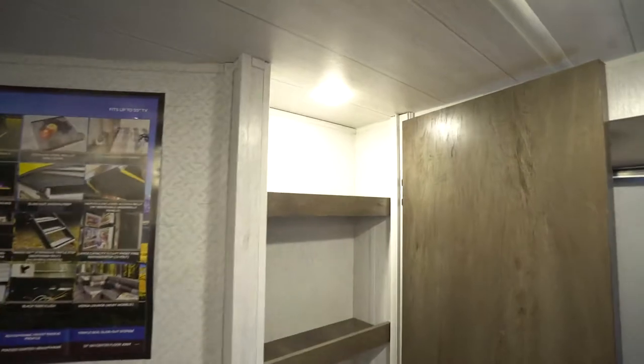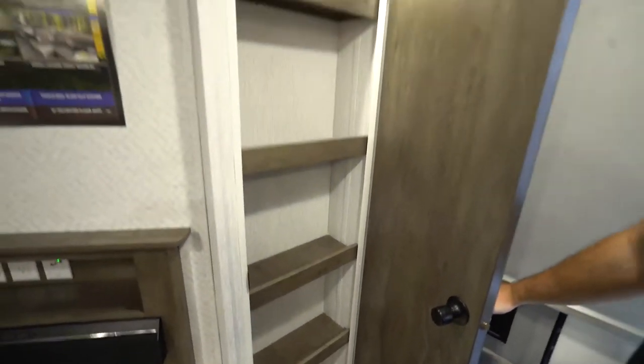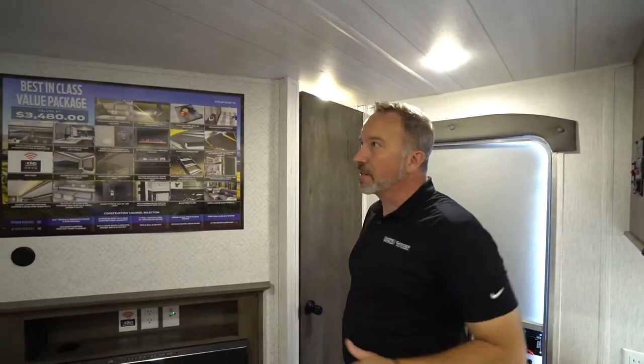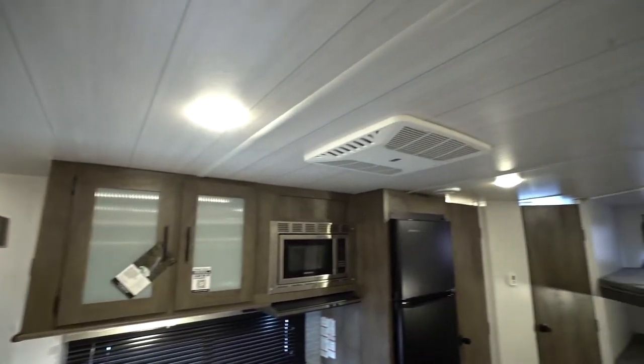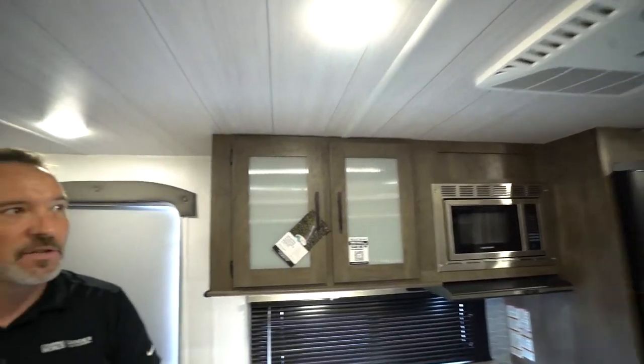Got more pantry storage right here — good space for cooking necessities, cereal boxes, spices, whatever. I like the decor in the roof as well — very cabin style, very rustic, light, and beautiful. 13,500 BTU AC and 25,000 BTU furnace on this one.